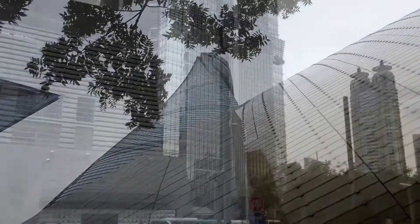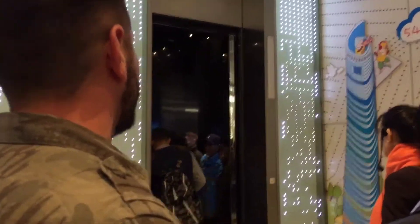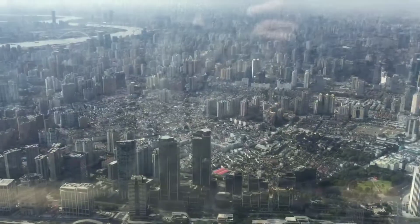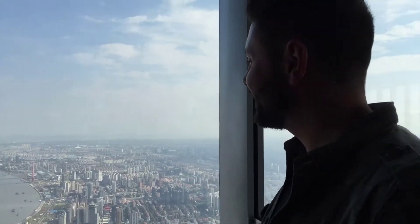After our breakfast we were straight on to the Shanghai Tower. We are now at Shanghai Tower, which is the second tallest building in the world. The lift goes up 118 floors and the views of the city are spectacular from 546 metres high. The hotel down there is called the bottle opener - it's 101 floors, so it's nowhere near as big as this one, but it looks pretty cool.